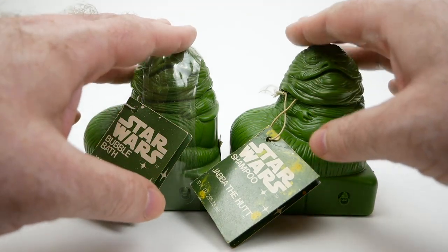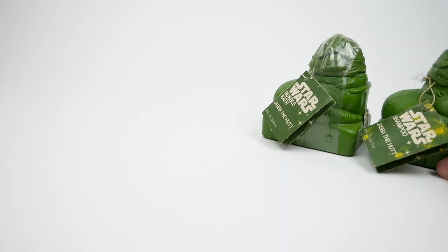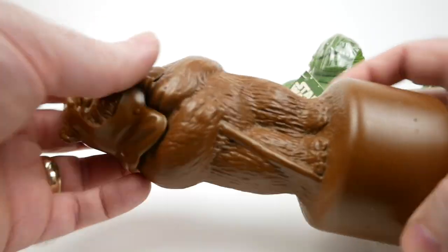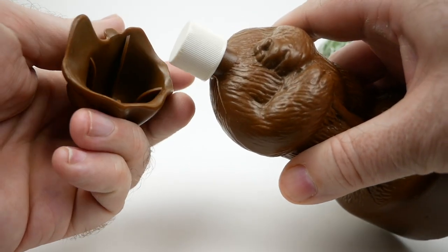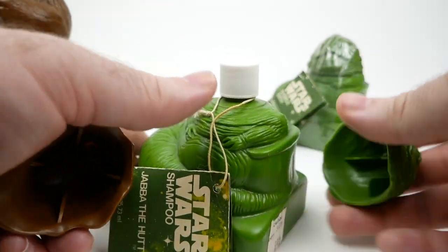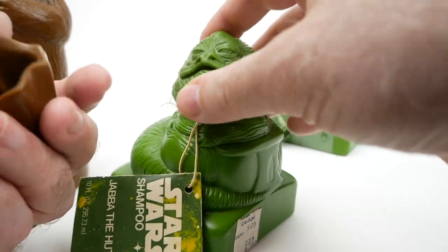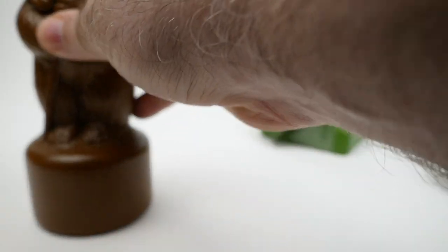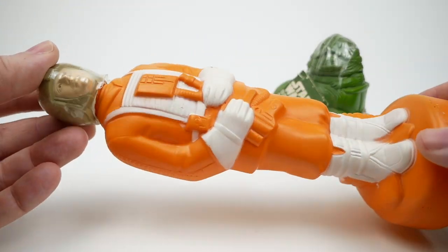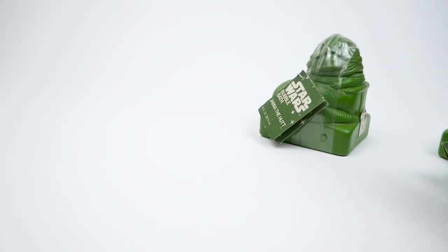Of course, Omni Cosmetics did come out with various characters in this line. I don't have them all, but I do have a few. We have Wicket the Ewok here — this one is the bubble bath, but they would have used the same container for the shampoo. If we take off the lid, you can see there is a little screw-on cap inside. I also have Yoda and Luke Skywalker in his X-Wing uniform. These are just blow-molded plastic bottles, but I find them extremely charming.